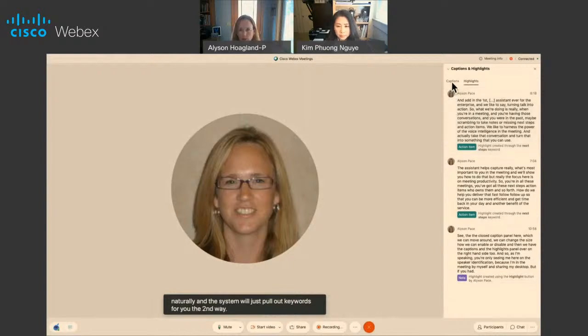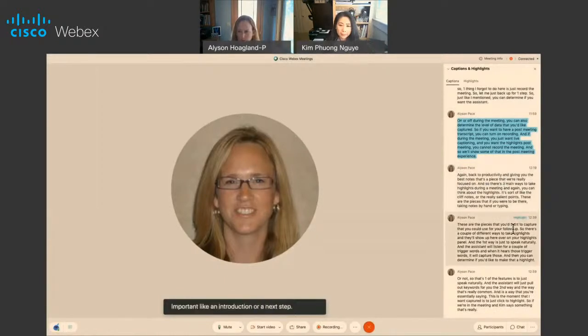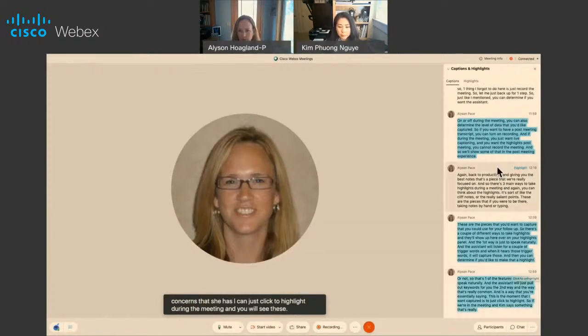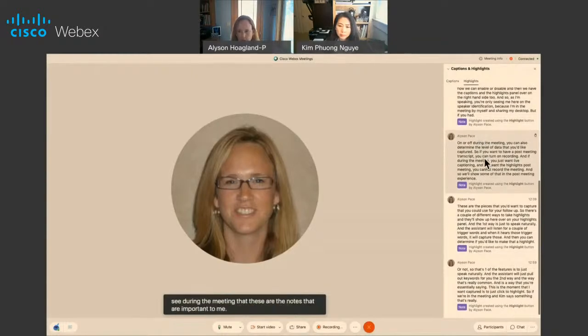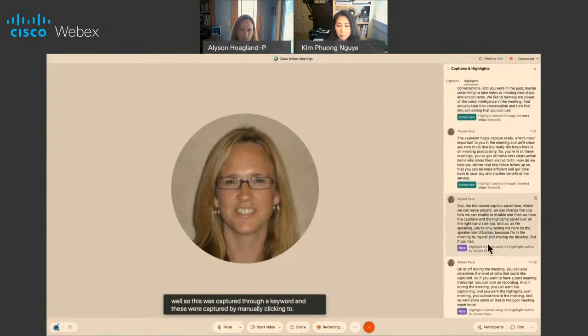The second way — and the most common — is essentially saying 'this is the moment I want captured' by clicking to highlight. If we're in the meeting and Kim says something really important, like an introduction, a next step, or some concerns she has, I can just click to highlight during the meeting. You will see these appear in the highlights panel. In the post-meeting, you'll have access to your highlights, and you can see during the meeting which notes are important to you. It will tell you how the highlight was captured — whether through a keyword or by manually clicking.